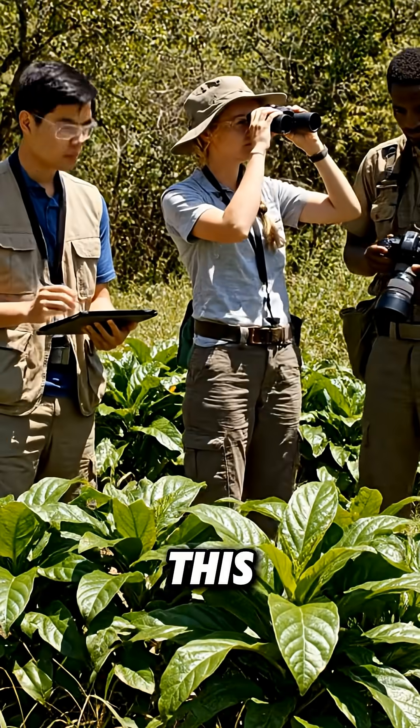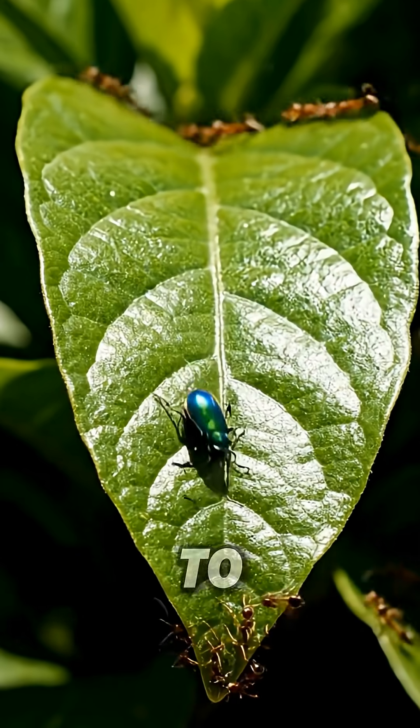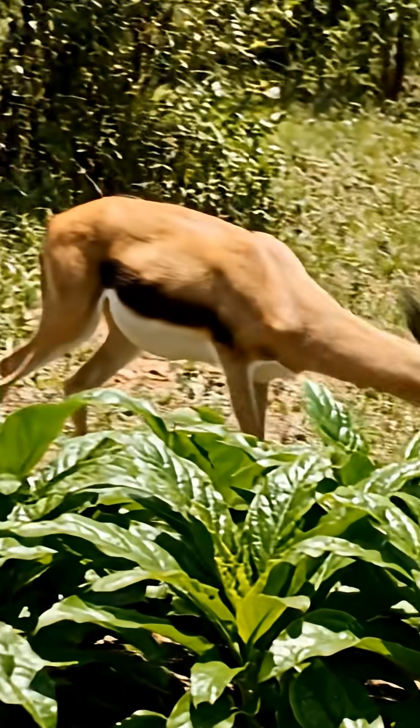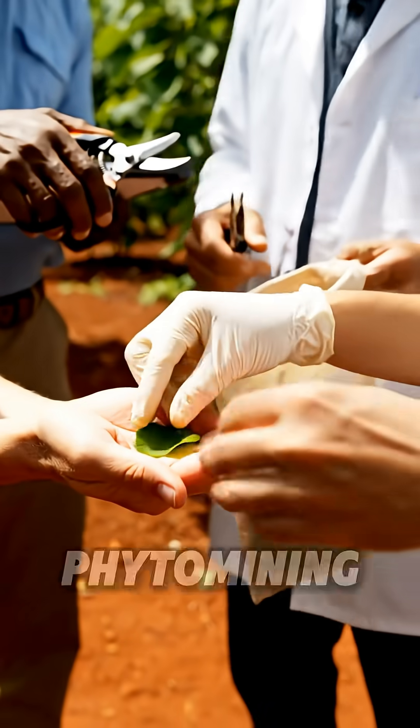For the tree, this is a brilliant defense mechanism. The metallic leaves are poisonous to insects and grazing animals. For humans, this offers a revolutionary green technology called phytomining.